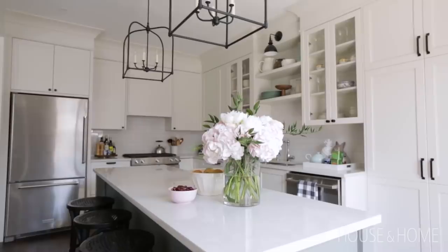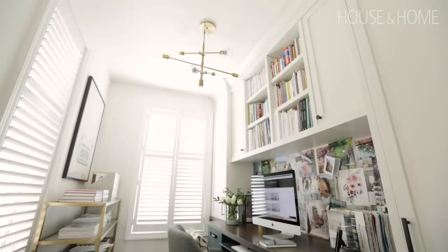Hi, I'm Vanessa Francis. You have seen my basement, you have seen my kitchen, but today I'm going to show you four other spaces in my home that are underutilized. You're going to see what I did to them to make them more functional and pretty.